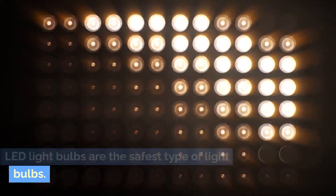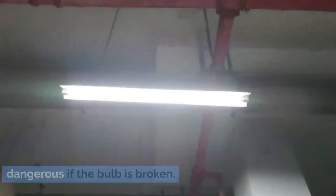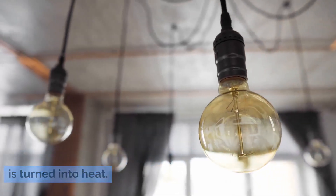LED light bulbs are the safest type of light bulbs. Fluorescent bulbs contain mercury, and incandescent bulbs can be a fire hazard because around 90% of the energy used is turned into heat.